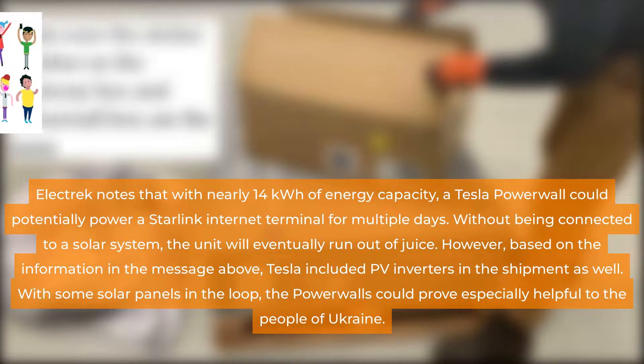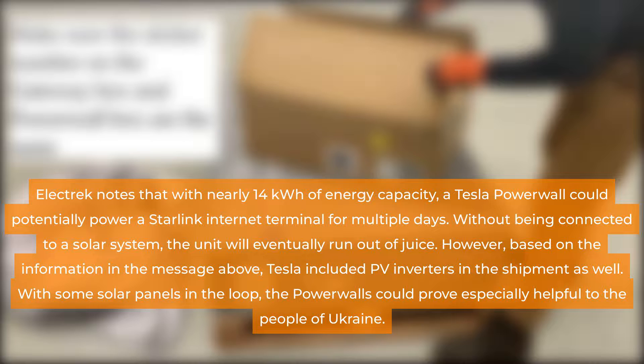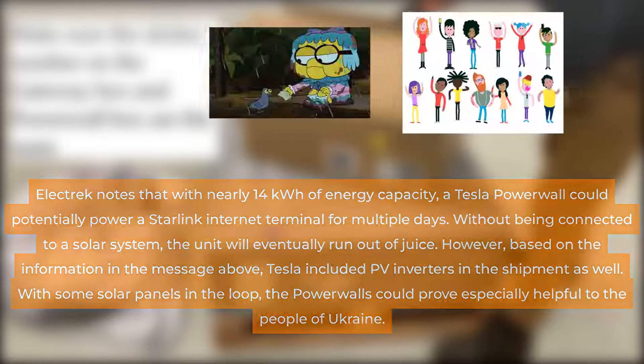Electric notes that with nearly 14 kilowatt-hours of energy capacity, a Tesla Powerwall could potentially power a Starlink internet terminal for multiple days. Without being connected to a solar system, the unit will eventually run out of juice. However, based on the information in the message, Tesla included PV inverters in the shipment as well. With some solar panels in the loop, the Powerwalls could prove especially helpful to the people of Ukraine.